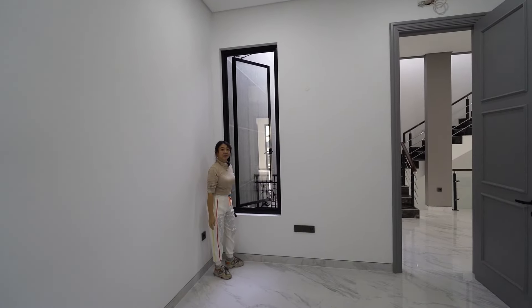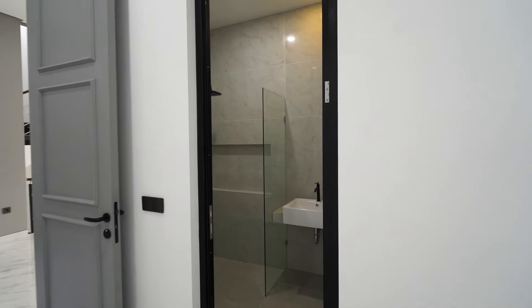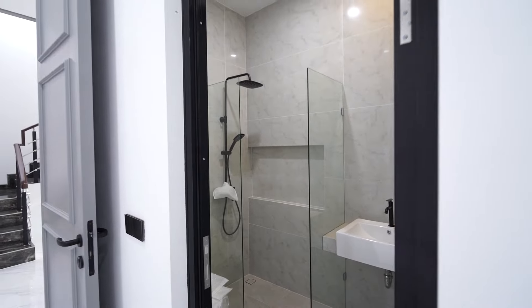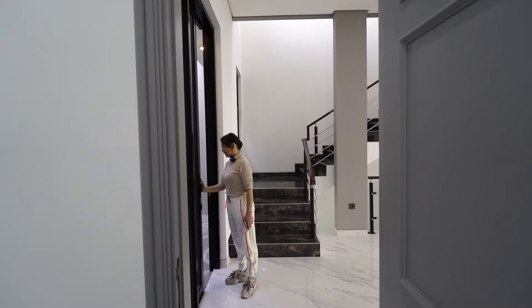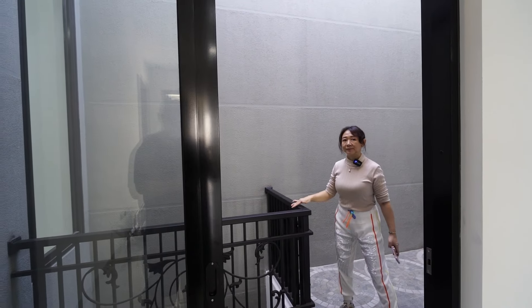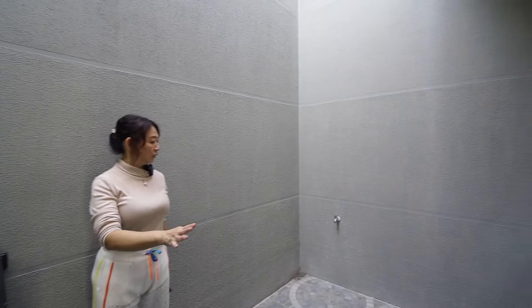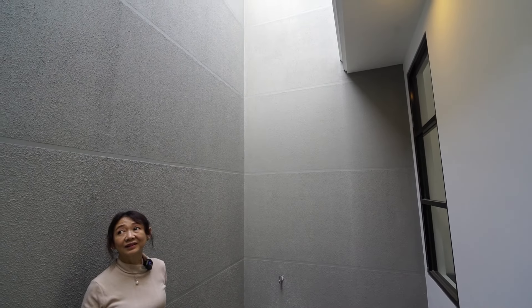Ini enak loh, jendelanya ada di samping pintu. Ada kamar mandi di dalamnya — cakep. Showernya ada, sudah dibatasi dengan kaca tempel. Ada halaman terbuka kecil di bagian atasnya dari halaman pekarangan yang di lantai satu tadi. Ada railingnya supaya nggak jatuh ke bawah — bisa buat duduk-duduk, untuk servis juga. Anginnya enak ya, di atas itu terbuka langsung langit — keren banget.